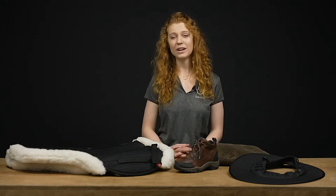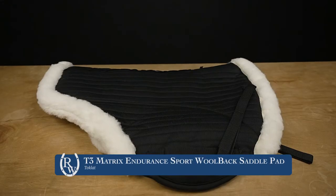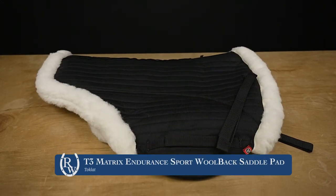Hi, my name is Sharnell. I'm with Riding Warehouse and I am an endurance rider. Today I will be talking about a few of my favorite things. First, I have here the Toklat Matrix T3 Sport Endurance Pad.